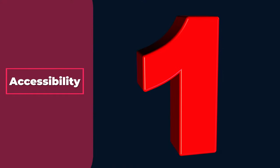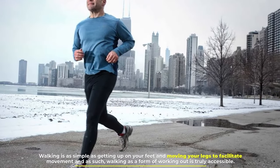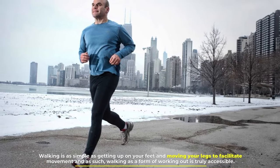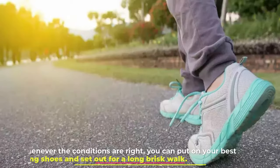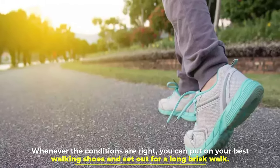Number 1: Accessibility. Walking is as simple as getting up on your feet and moving your legs to facilitate movement, and as such, walking as a form of working out is truly accessible. Whenever the conditions are right, you can put on your best walking shoes and set out for a long brisk walk.